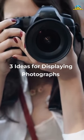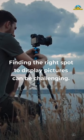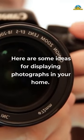3 Ideas for Displaying Photographs. Finding the right spot to display pictures can be challenging. Here are some ideas for displaying photographs in your home.